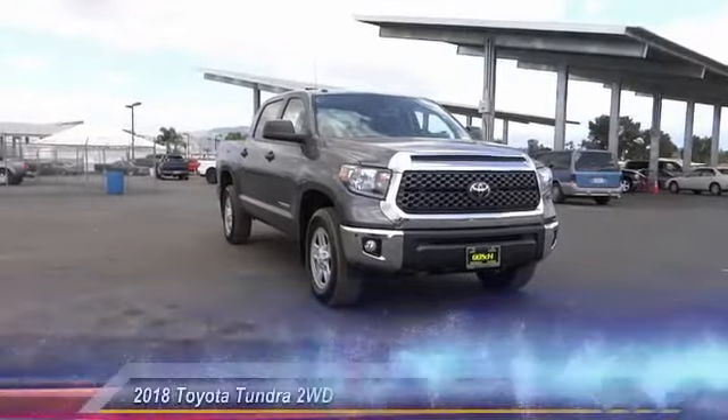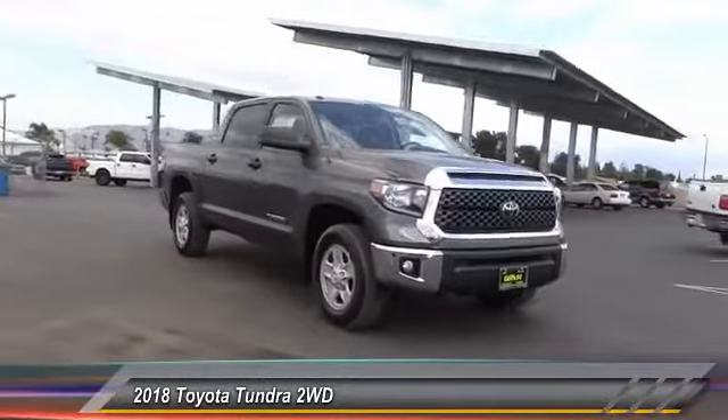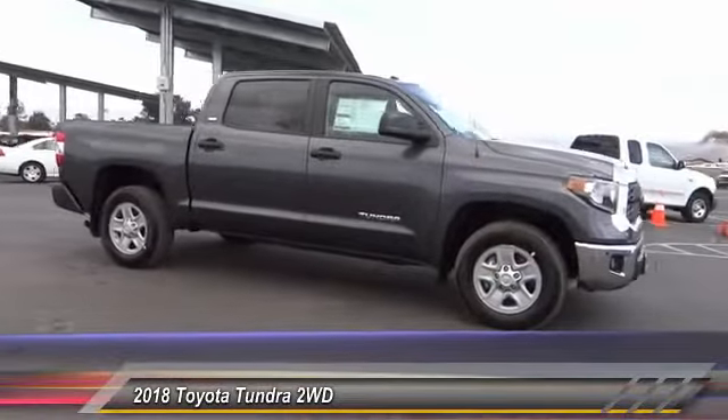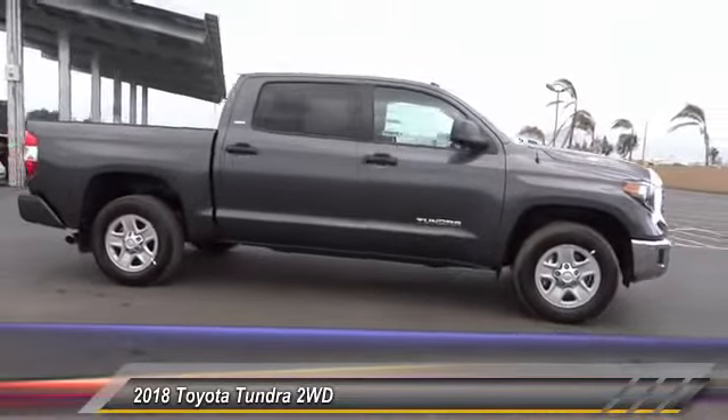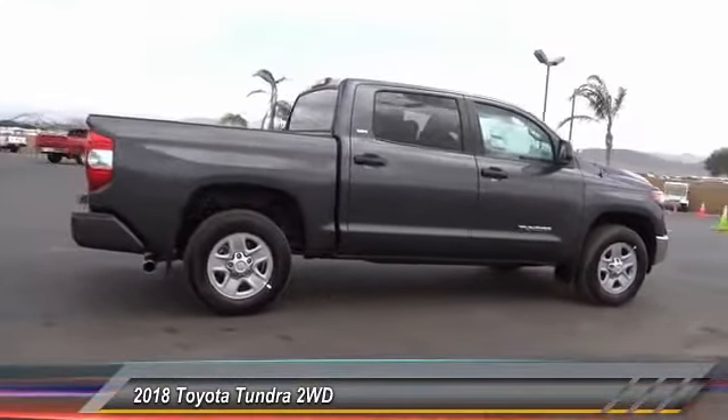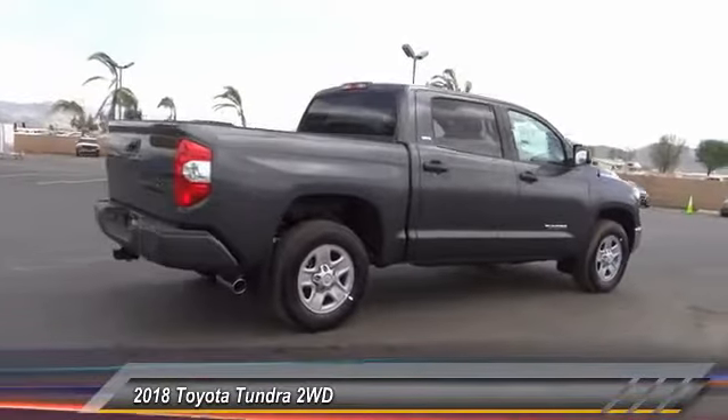The 2018 Tundra has a number of unique features useful for those using it as a work truck, including extra large door handles, a deck rail system, and an integrated tow hitch.